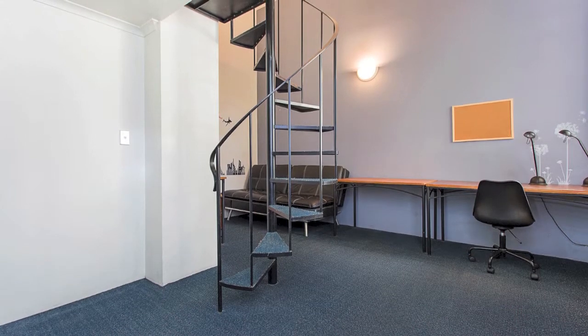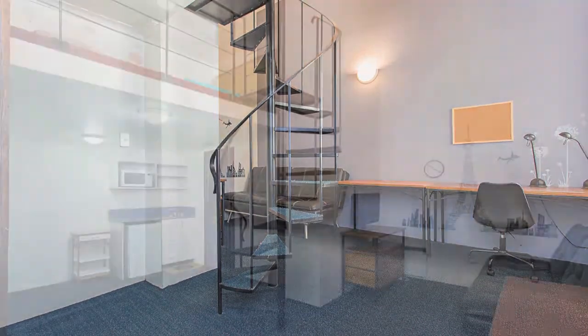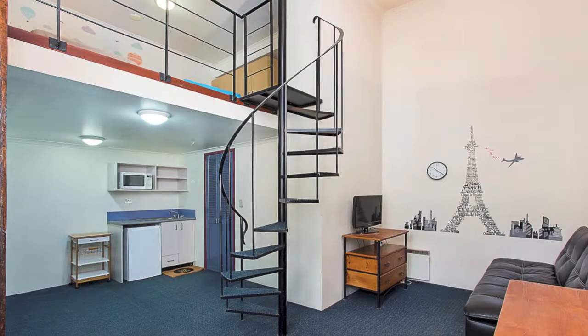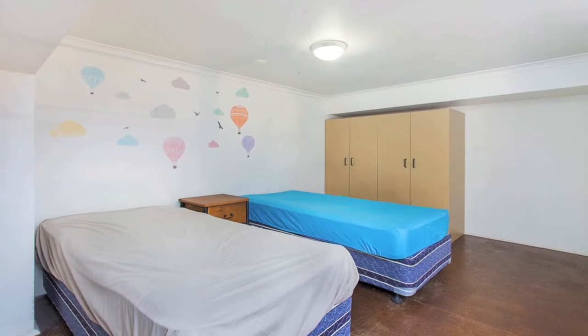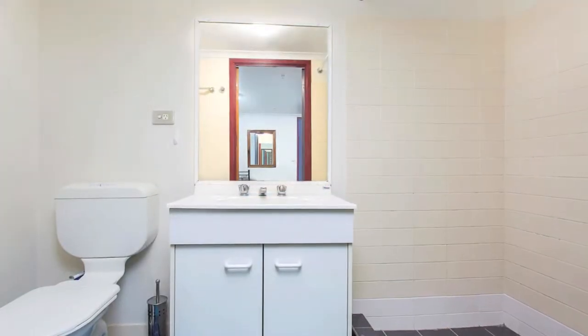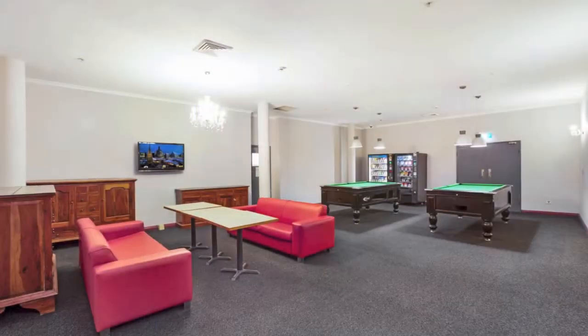Features include: size 43 square metres, a two-person apartment and one of the largest in Uni Lodge, natural light, furnished self-contained apartment with two levels and loft-style bedroom, managed investment, tenanted and in excellent condition.